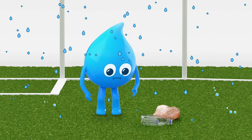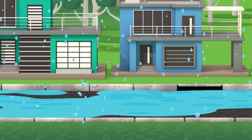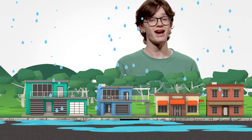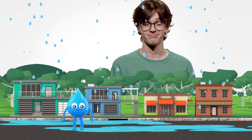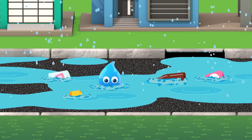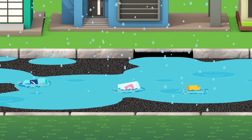Sorry. Yeah, litter's pretty ugly. But what's that got to do with water? Humans have altered the natural water cycle because of all the hard surfaces that we've built. The rain hits these surfaces and bounces off instead of soaking into the soil. So we need stormwater drains to carry the excess water away from our homes and streets so they don't flood when it rains.